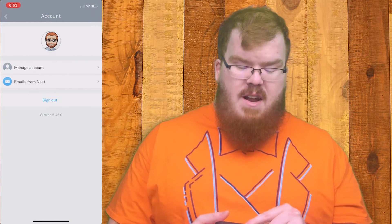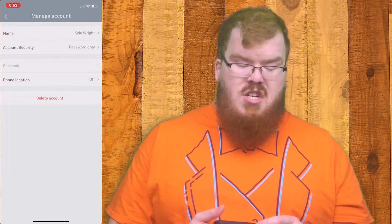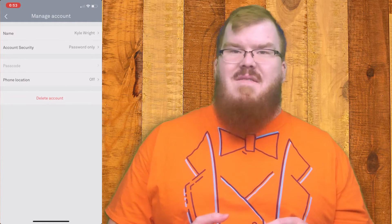Once you're here you're going to click manage account, and you're going to want to confirm that your account security is two-factor or multi-factor authentication.